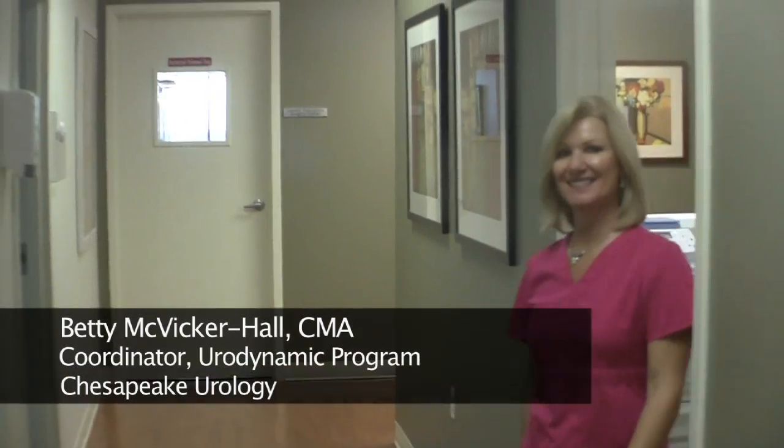Hi, my name is Betty McVicker-Hull and I'm the Coordinator for Urodynamics for Chesapeake Urology. Urodynamics is done by placing a pediatric catheter in the bladder. This catheter has a sensor on it and monitors your bladder pressures as we fill up.